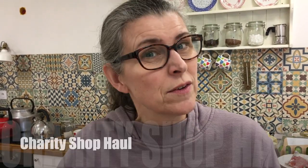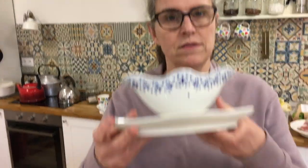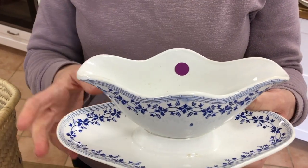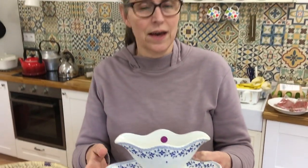We went to the charity shop tea group in Cahé, where they sell things people have put into a portacabin at the local recycling center — things that are too good to go in the skip. I got a sauce bowl with the dish attached so you can put something like apple sauce on the table with a spoon resting in it. That was 20 cents.